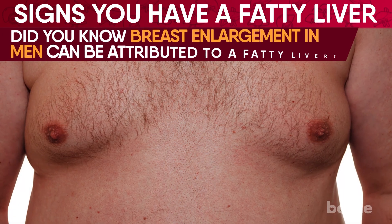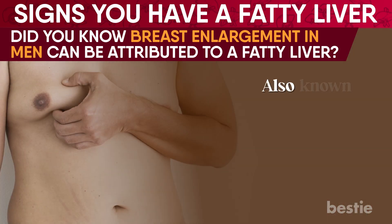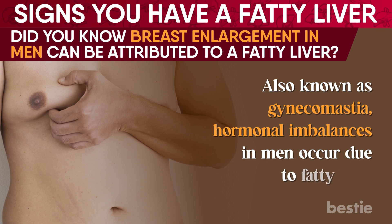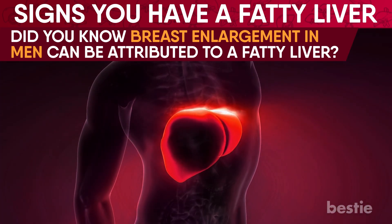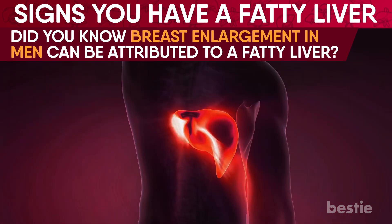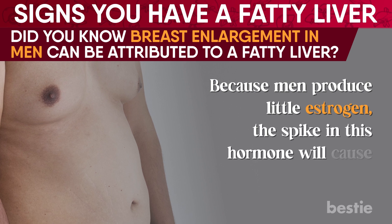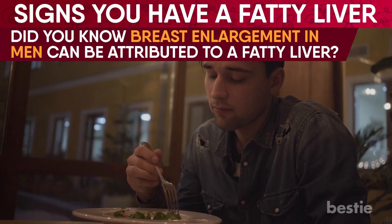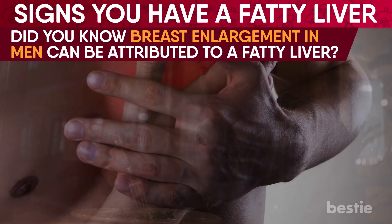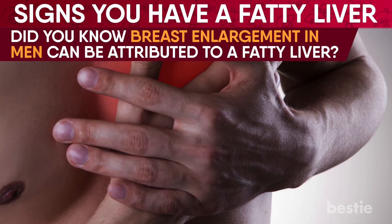Did you know breast enlargement in men can be attributed to a fatty liver? Also known as gynecomastia, hormonal imbalances in men occur due to fatty liver. As the liver has difficulty functioning properly, hormonal changes can occur, leading to high estrogen levels in the blood. Because men produce a little estrogen, the spike in this hormone will cause breast tissue growth. Also, with loss of appetite due to fatty liver, testosterone levels can drop significantly. It is unknown how serious this condition is; however, it is usually known to be non-cancerous.